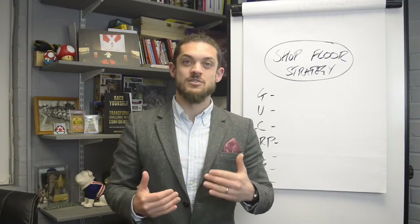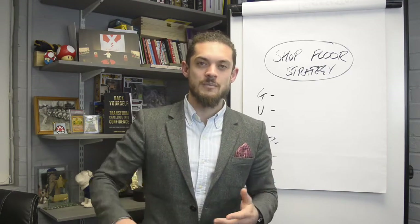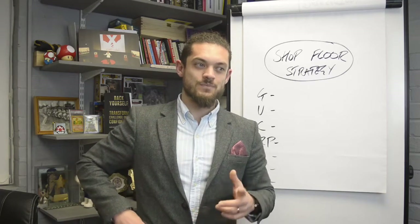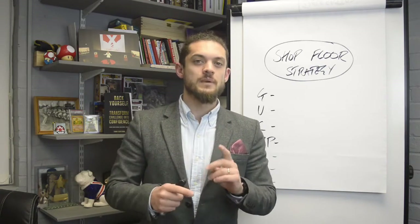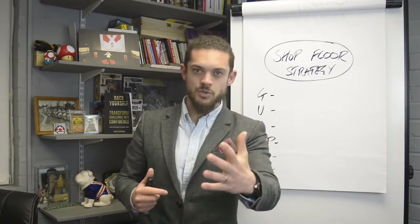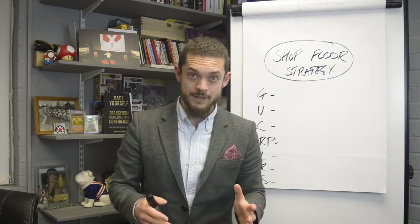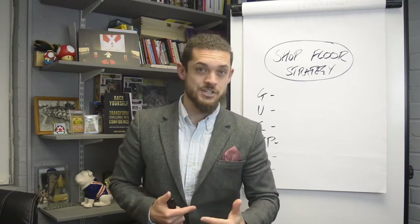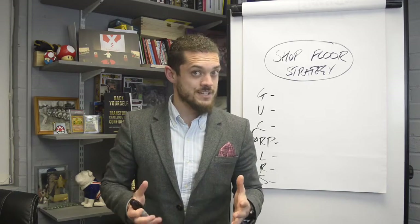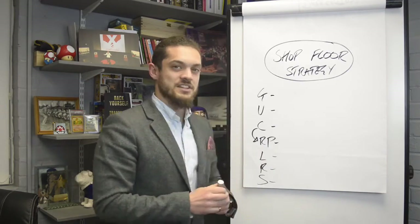I help business owners reduce stress and overwhelm by increasing profit and getting their time back out of their business. This checklist could be a real game changer for you, even if you just implement one thing you aren't already doing. There might just be one thing that, upon implementation, may help you with your margins and make things a little bit easier for you. So let's get into the list.